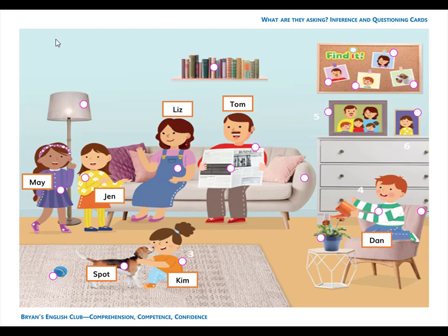Number 13. It is a newspaper. The newspaper is open. Dad is reading the newspaper.